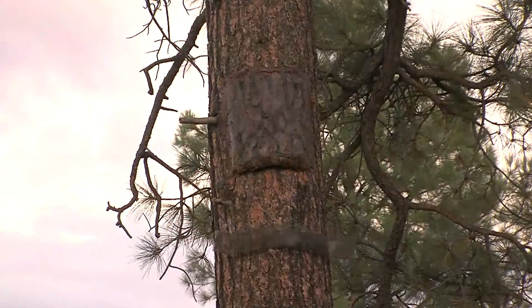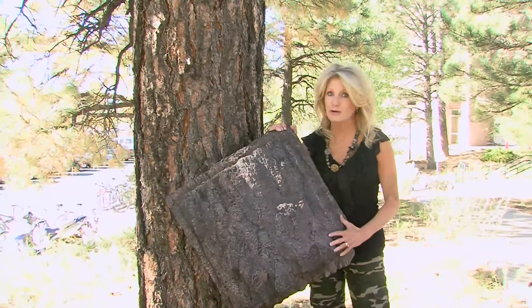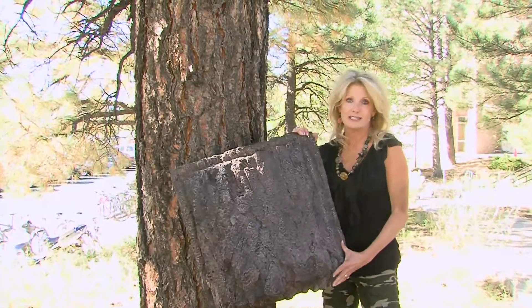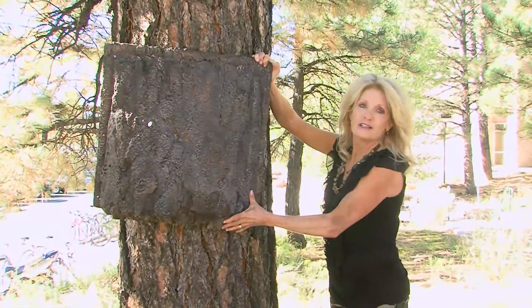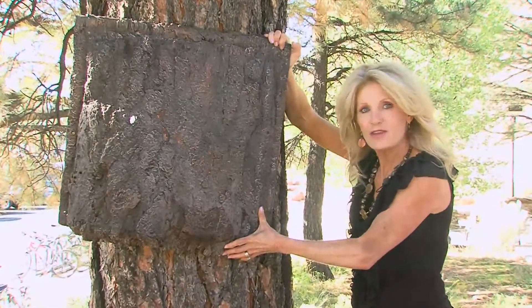The Forest Service purchased these. They're made out of resin, the same material that you find in boats, so they're durable, lasting as long as the bats do — about 30 years in the woods. And because they look so much like the bark of a Ponderosa Pine tree, they're fooling both the bats and their predators.